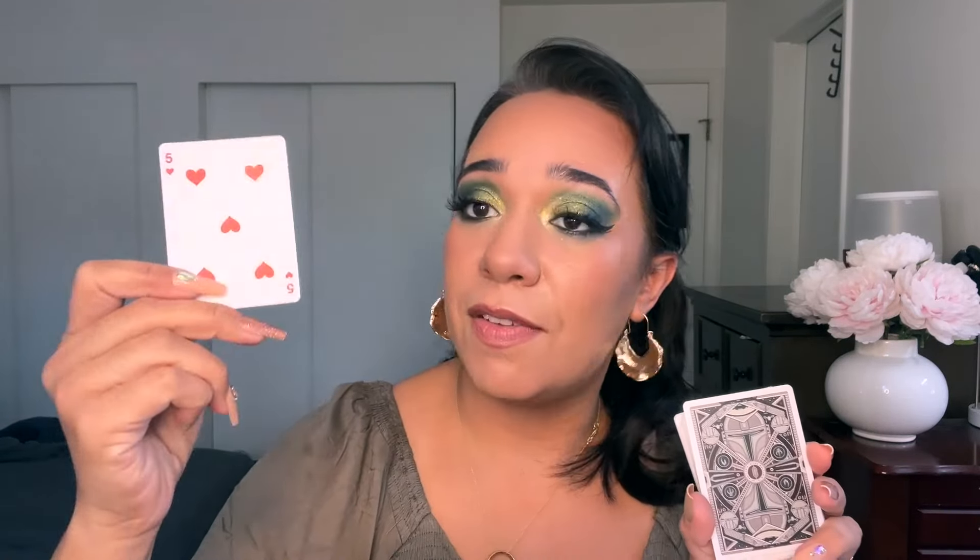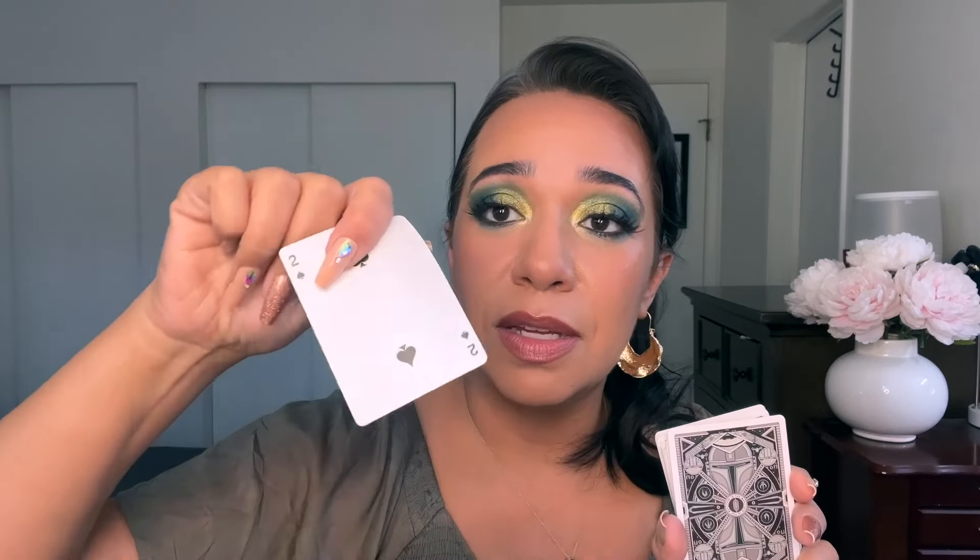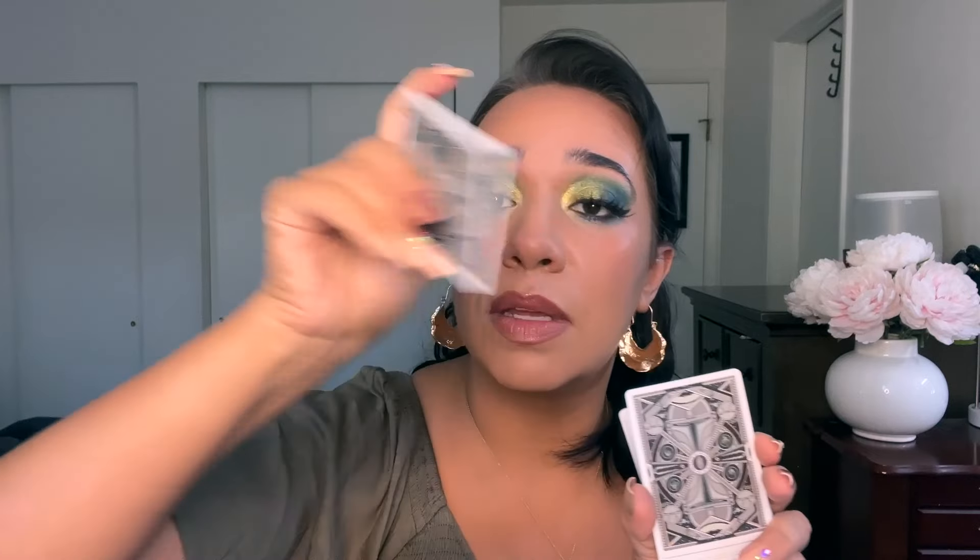All right, here are my five cards: the Five of Hearts, the Jack of Diamonds, the King of Spades — I haven't pulled any face cards for ages — the Two of Spades, and the Three of Spades. I swear I shuffle these.